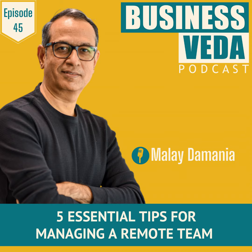Assess the specific needs of your remote team and invest in tools that streamline communication and optimize the workflow. Invest in technological tools — a vital piece to manage a remote team effectively.